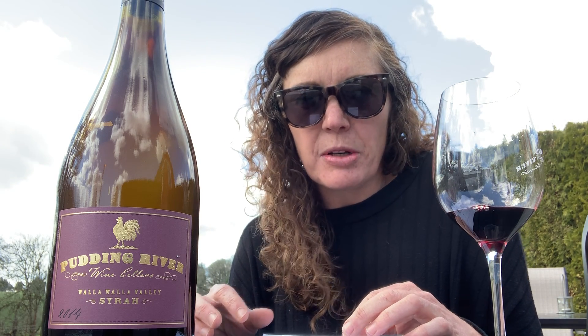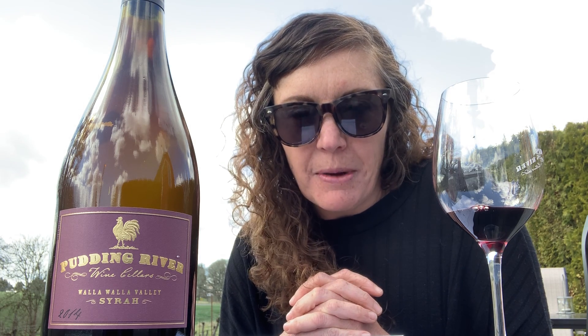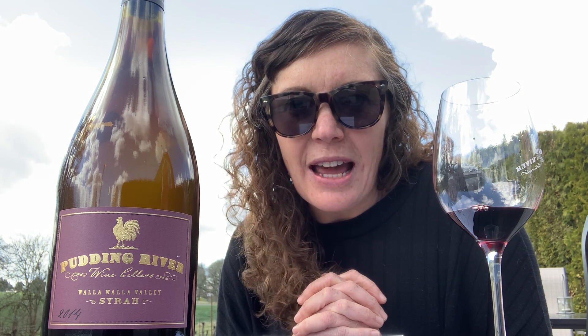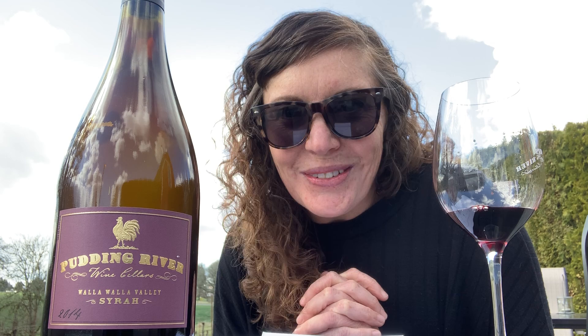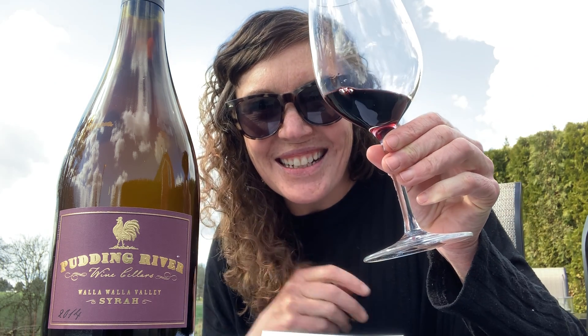Those are the most important things to think about, and of course to enjoy it. This is a really beautiful Syrah from the Walla Walla AVA, the Oregon side, which is known for making great Rhone-style wines in the new world. If you have any questions, feel free to reach out — info at PuddingRiver.com, or my email is Alexa at PuddingRiver.com. We look forward to seeing you soon. Cheers!